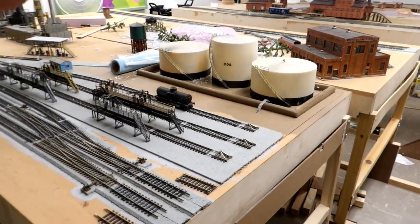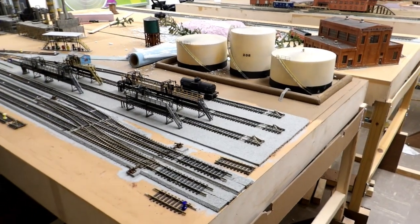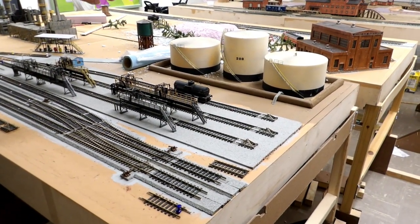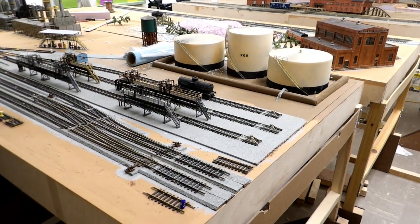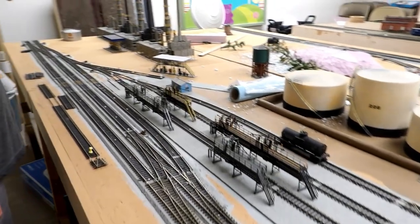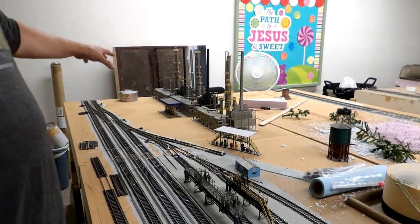I haven't figured that out yet. I've got my tank farm with my berm — I used styrofoam, formed it, got it glued down. I'll have some bladders to go over the berms. I don't know what I'm going to put right here yet, haven't figured it out yet.